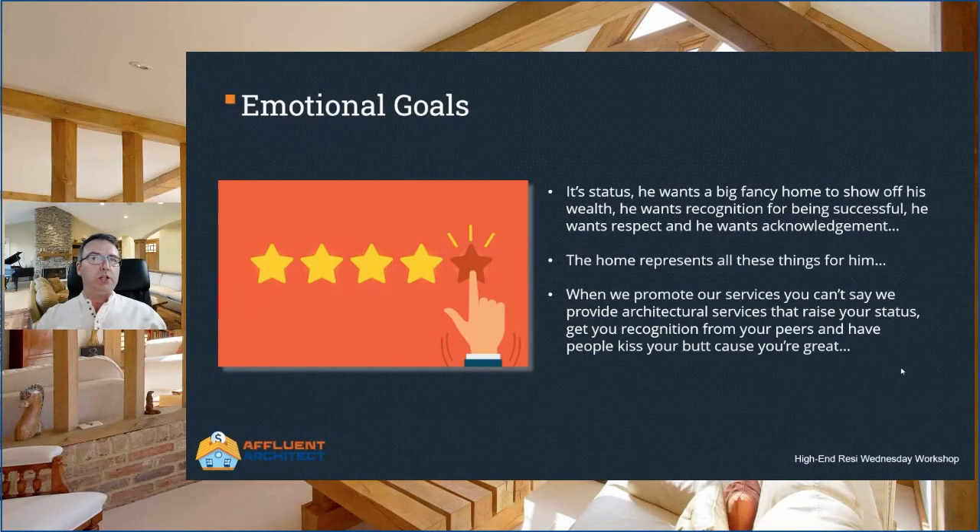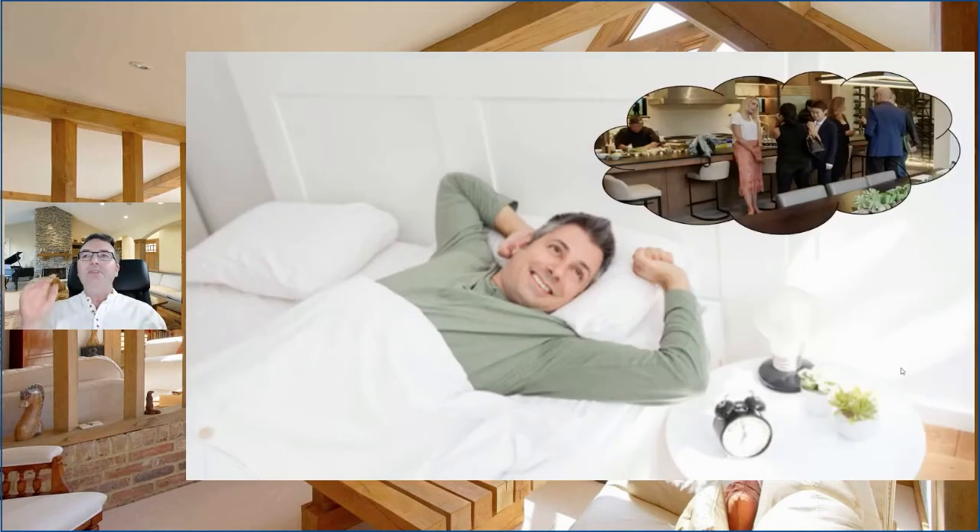Emotional goals are a transition between the logical stuff and the physical goals. When we promote our services, you can't say stuff like, 'we provide architectural services that raise your status and get you recognition from your peers' — because it's weird. That isn't how people think. The entrepreneur doesn't wake up and say, I want status and recognition today, I think I'll talk to an architect. Instead, what we do is visualize a scenario that happens out here in the real world, and once that visualization becomes reality, it fulfills the emotional desire. Our entrepreneur friend probably fantasizes about his housewarming party where he gets to show off his new house — he's thinking about the scenario where he gets status.